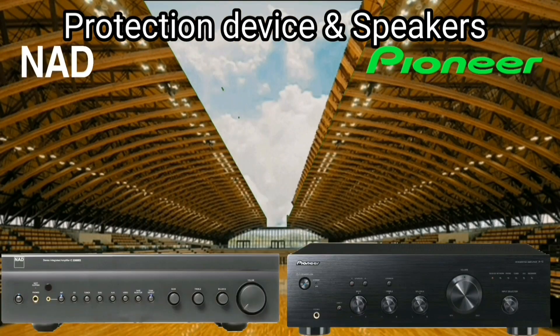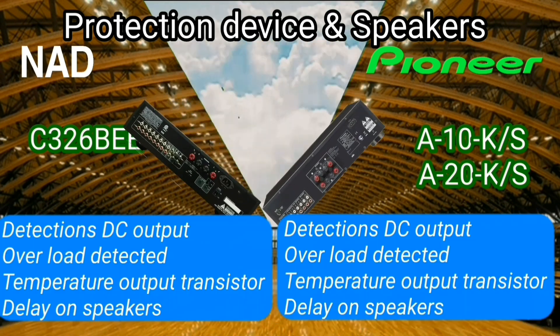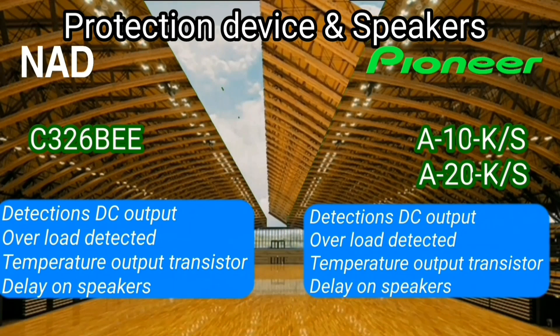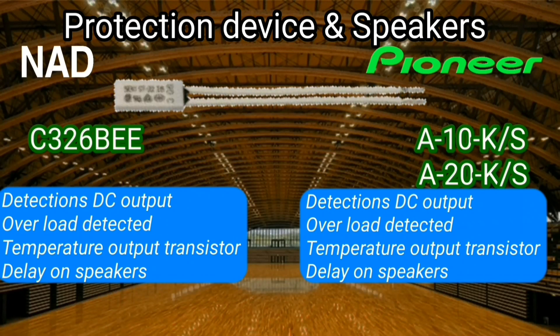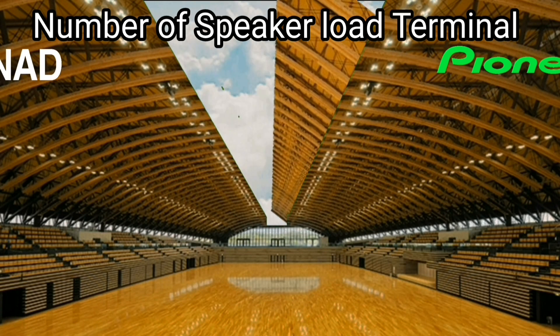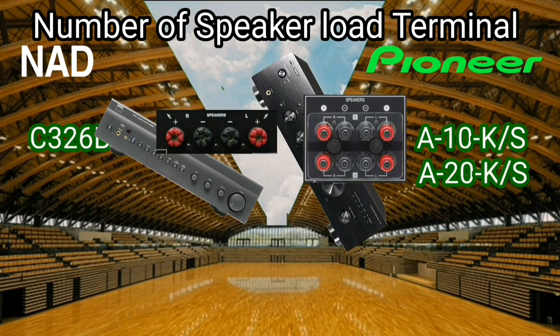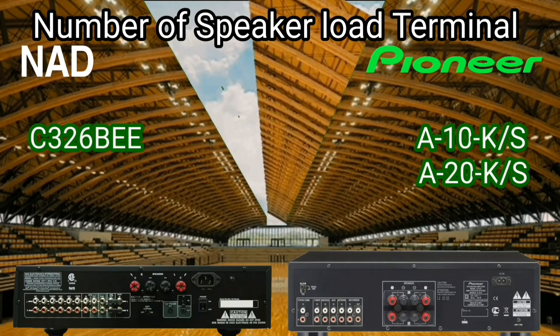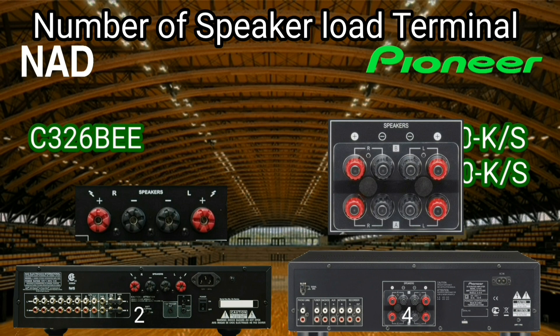The protection of the two amplifiers is quite good — both are almost the same, especially for expensive speaker protection. The Pioneer has more facilities: the speaker terminal can be switched to speaker A only, speaker B only, or both speaker A and B.